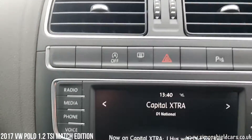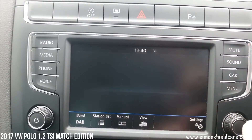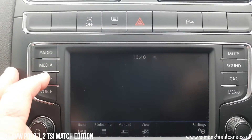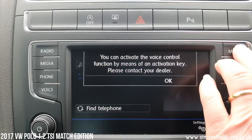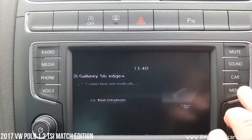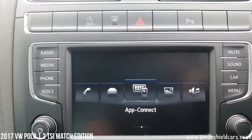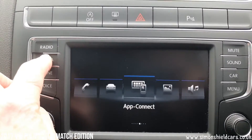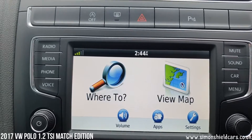Moving across to the middle, in the radio system we have got DAB, we've got phone, and we have got the additional navigation system. This has been upgraded with a Garmin system, but it's all integral, all built in. Just push the media button and hold it down, and up comes the Garmin navigation.